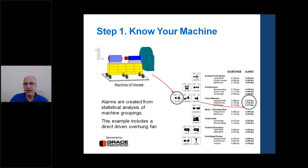Know your machine: there are roughly 18 different machine types listed, with statistical analysis done to find alarm levels for each type — cooling towers, compressors, fans, blowers, motor generator sets, chillers, turbine generators, and pumps. For a direct-driven fan, the appropriate alarm level is 0.325 inches per second overall energy. These alarm levels are drastically different from other machine types, which is why we have to group like machines together and do statistics on them.